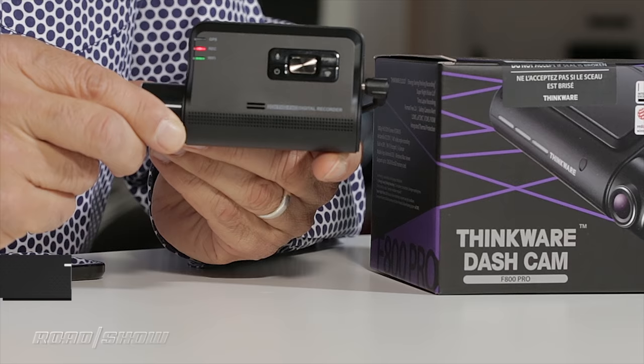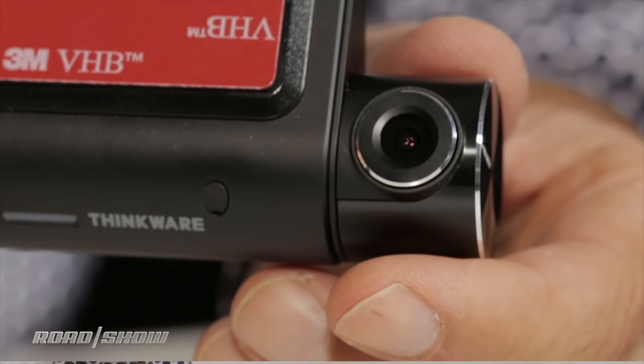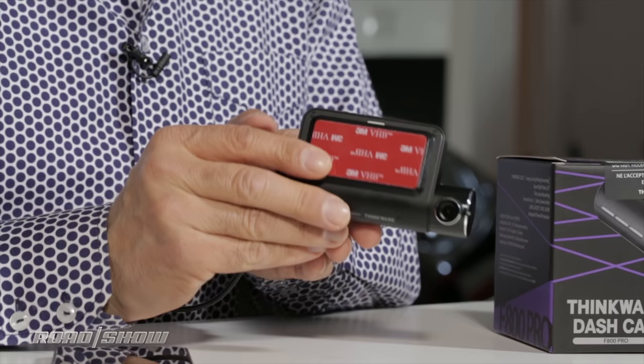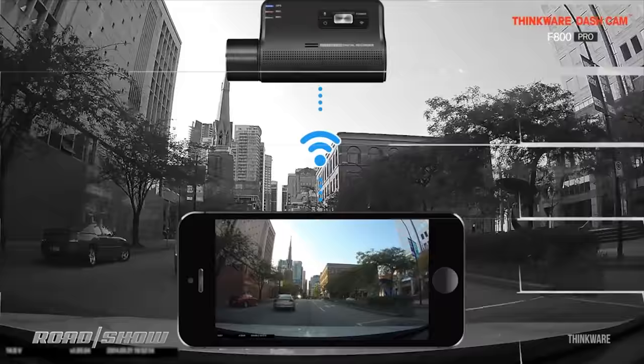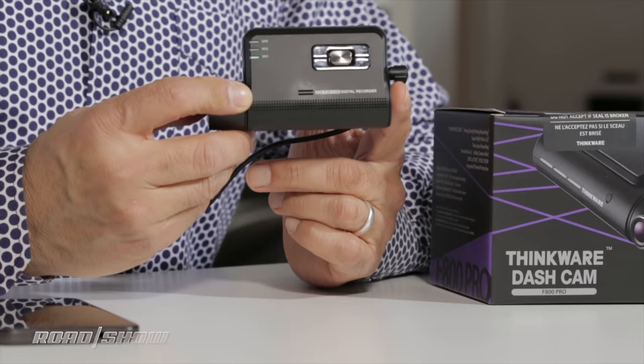The Thinkware F800 Pro is really starting to get into departure territory. Notice it has no screen. It mounts with a rotating lens looking out the front, and on the back you've got a set of controls — but no LCD, because you're going to use your smartphone instead for both seeing a live view as well as playing back clips.